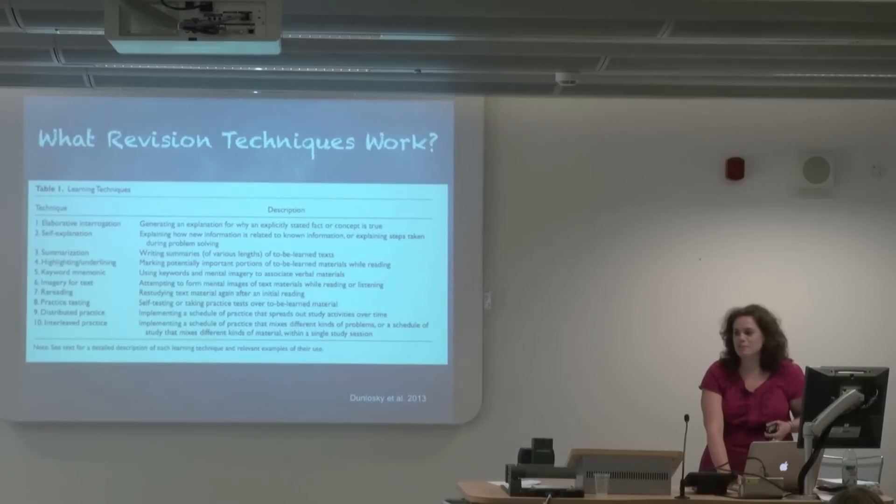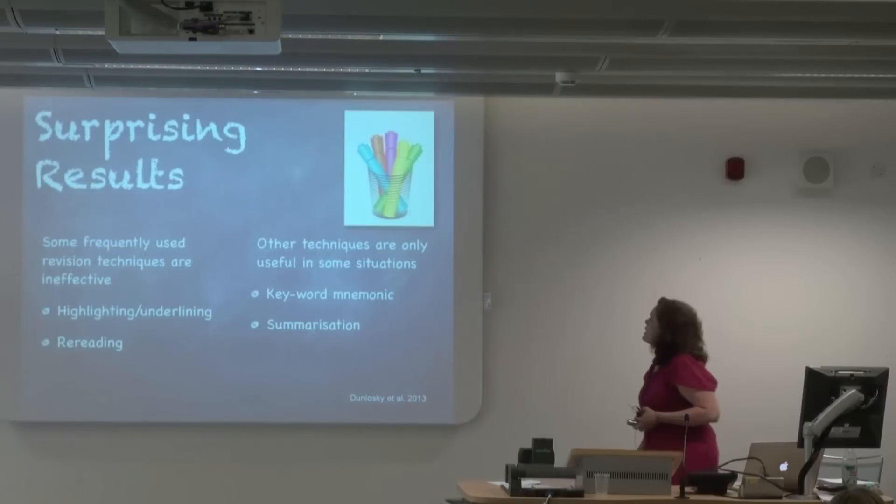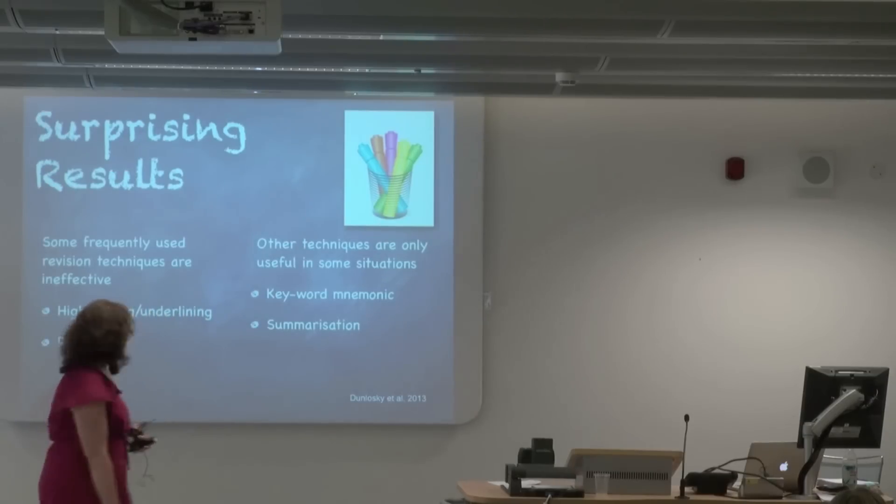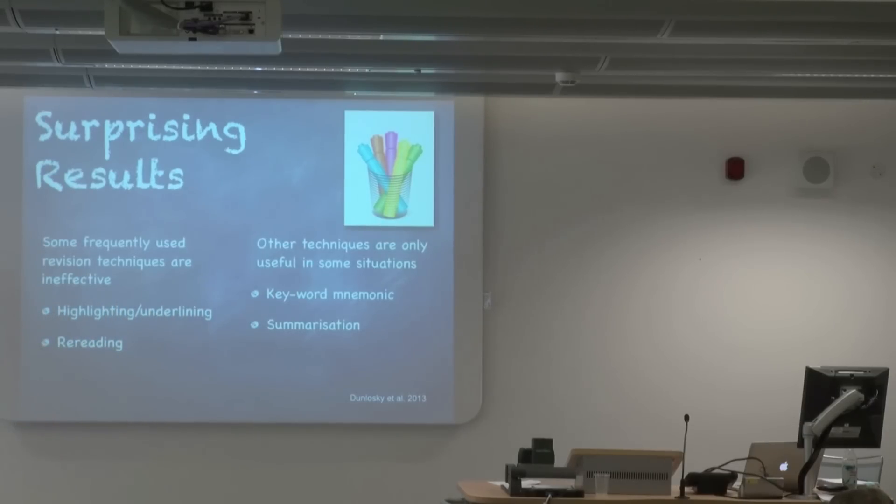The key finding — which I hope you might go back and tell your friends about so they rethink their revision techniques — is that two things students use very frequently are actually ineffective across a wide variety of contexts: highlighting and underlining, and rereading. Rereading seems like it should help because you didn't understand it the first time, but it doesn't. Two others that seem kind of effective but not across a variety of situations were keyword mnemonic and summarization — which is surprising because we do a lot of that, but it doesn't have a robust advantage across different contexts.